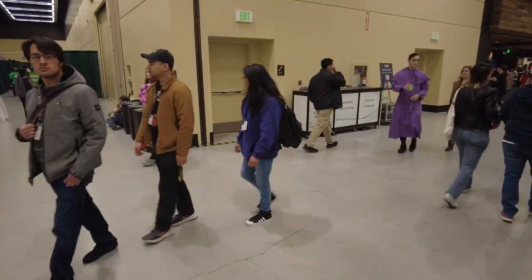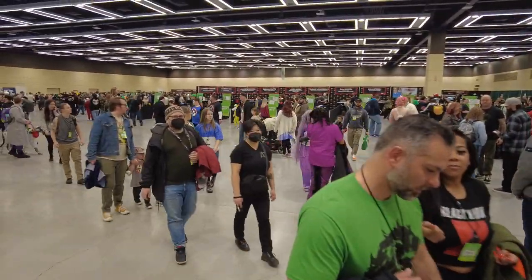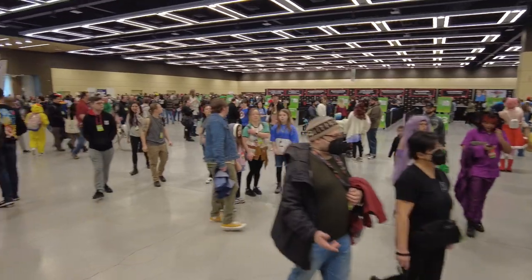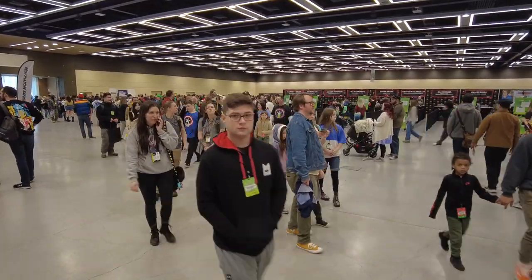We're going to head over to the celebrity autographing section, which is right over here. Speaking of Abby — Laura Bailey has a booth over here, there's a bunch of them. So we're going to shut this off for now, go check it out, but we will talk to you all later. Bye-bye.